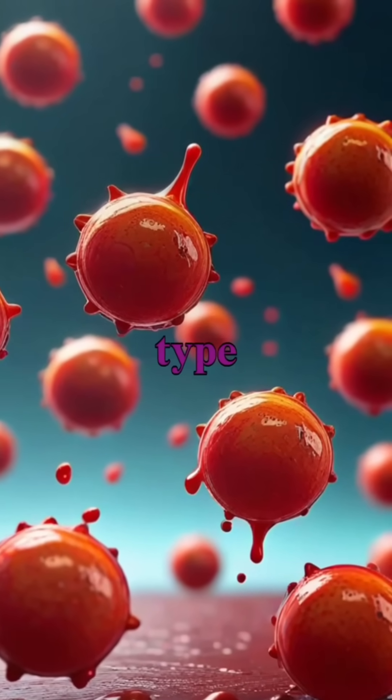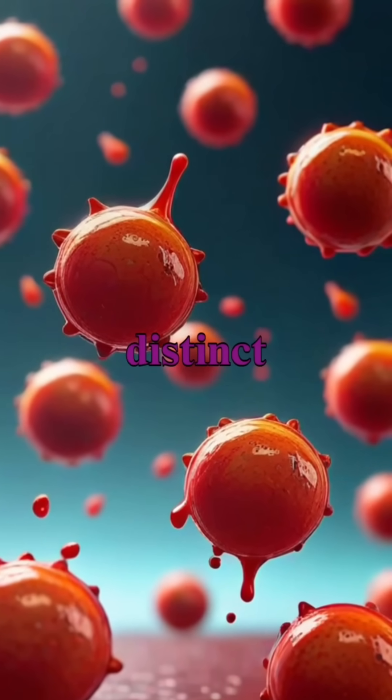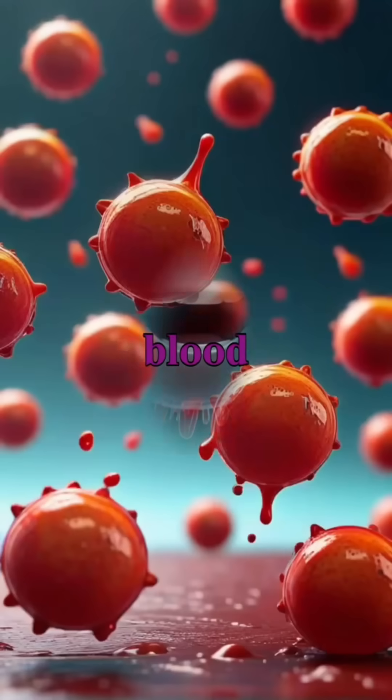Red blood cells are the most abundant type of cells in our blood, with their distinct disc shape allowing them to efficiently navigate through blood vessels.